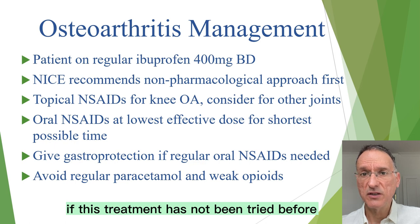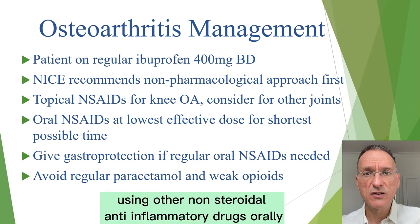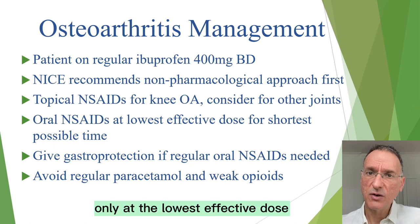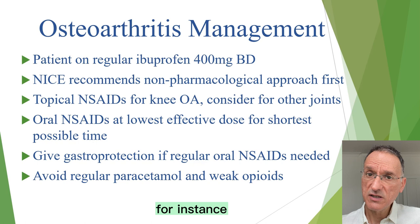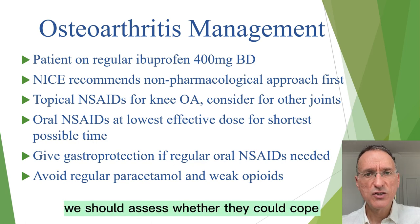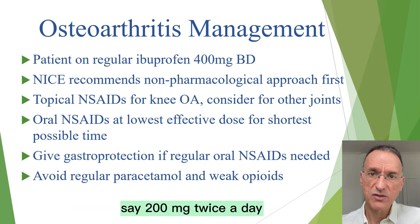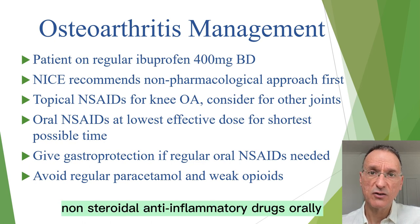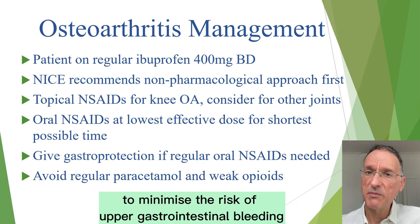If topical treatment has not been tried before, we should recommend it to the patient. Third, if topical treatment is not effective, NICE suggests using oral non-steroidal anti-inflammatory drugs only at the lowest effective dose and for the shortest possible time, reviewing regularly whether to continue treatment. For instance, if the patient is taking ibuprofen regularly, we should assess whether they could cope with intermittent use or a lower dose of 200 mg twice a day. Fourth, if the patient requires regular oral NSAIDs, it should be given with gastroprotection to minimize the risk of upper gastrointestinal bleeding.